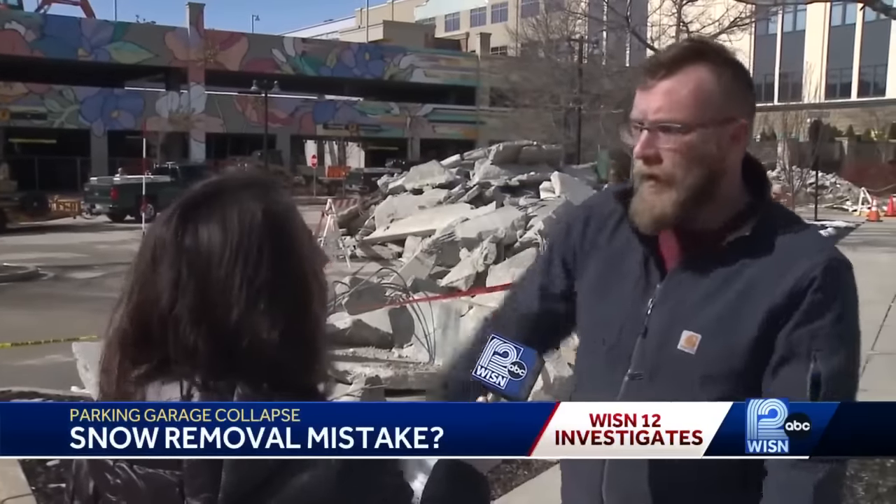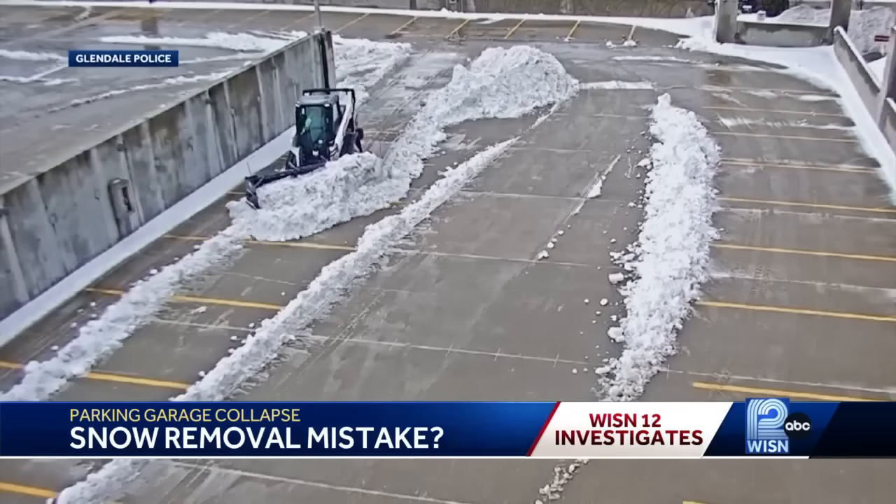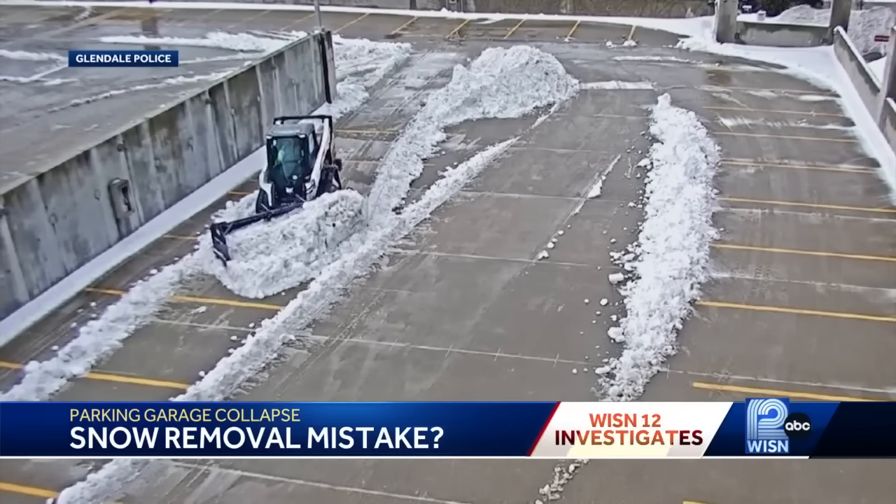We had extensive meetings on this site about what we can and can't do. We would place snow along all the exterior walls, specifically this side because we would have to dump it and haul it off. He says following orders is one thing, but going against better judgment is another.